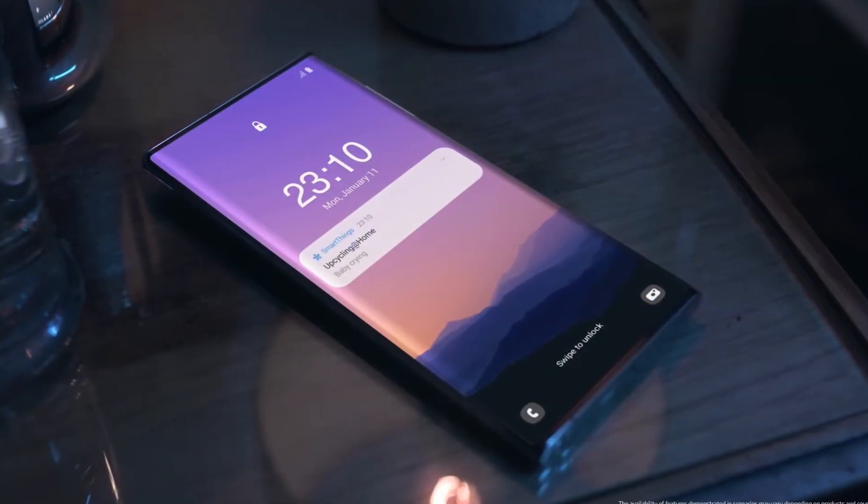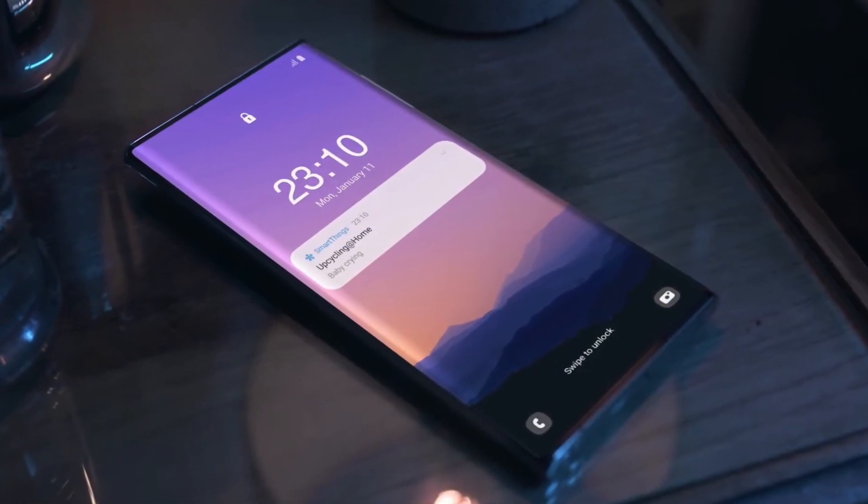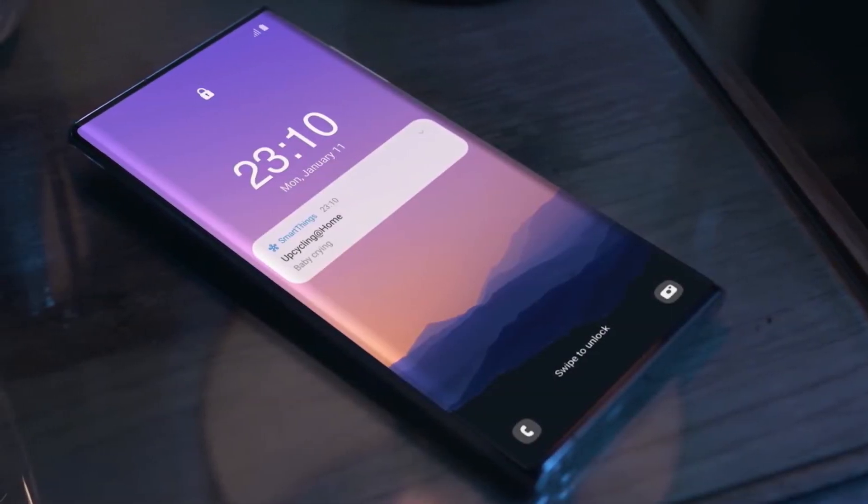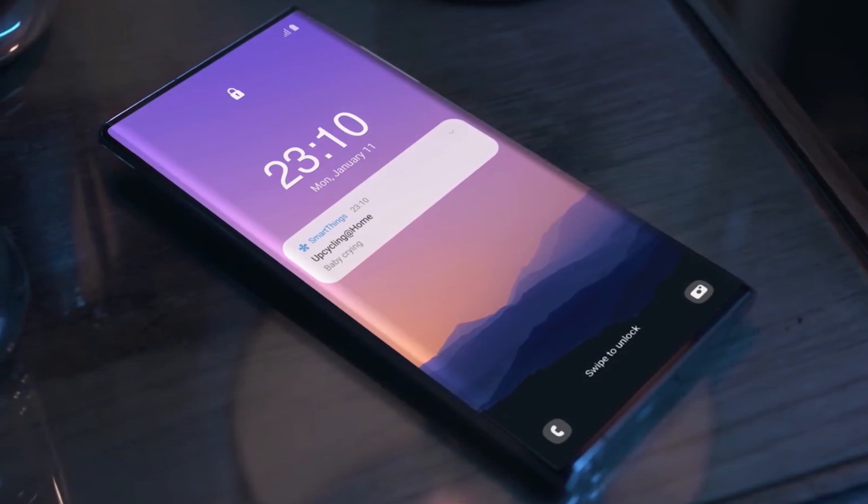This device will have slightly rounded corners with a boxy look. Design-wise, this phone looks like the Note 20 Ultra. If this phone launches, it will become Samsung's first under-display camera smartphone.